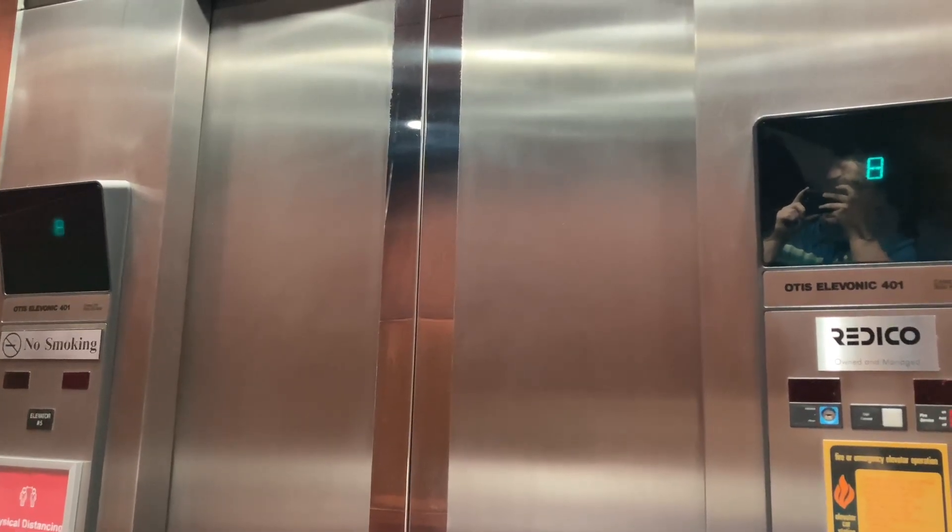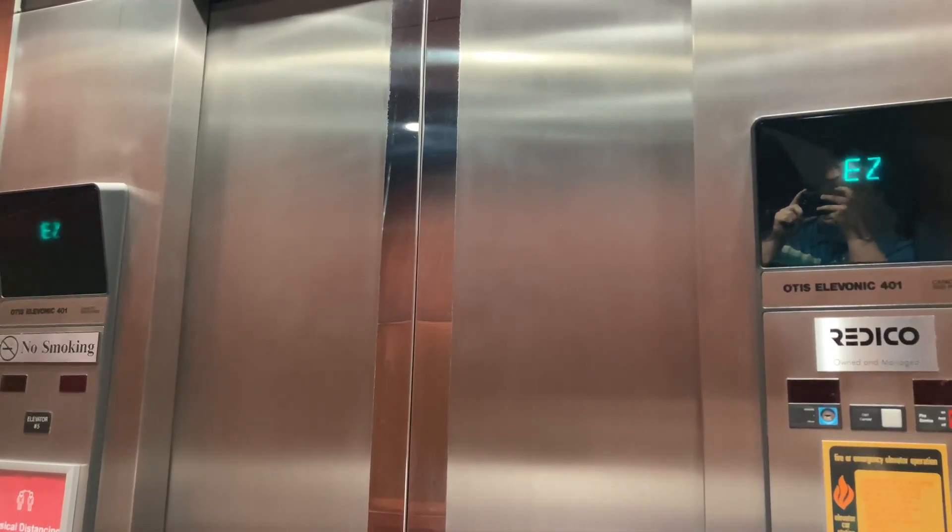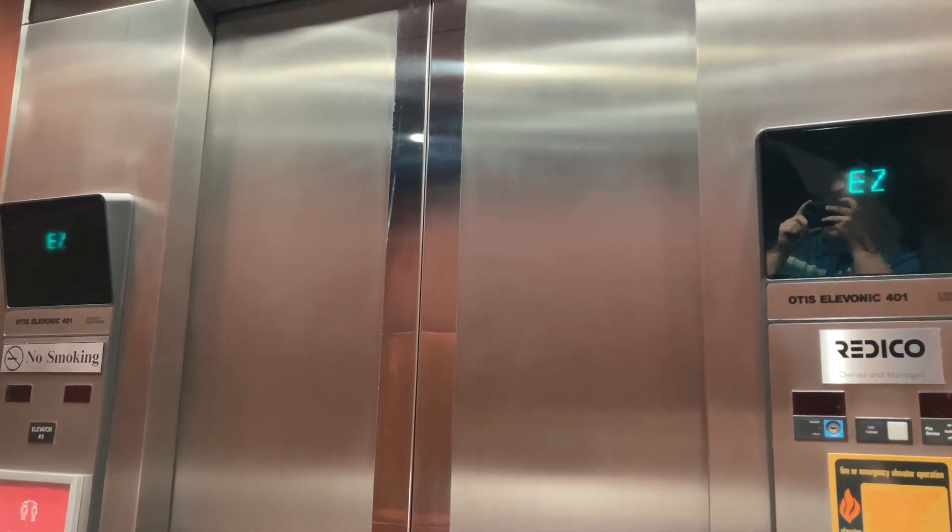Yeah, definitely. Too bad we can't get the high-rise ones because those are completely locked off. Yeah, I tried them earlier and none of the floors were accessible. Classic levels. We'll send this up and we'll get another one.